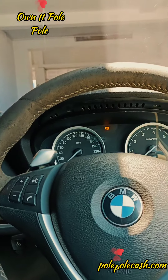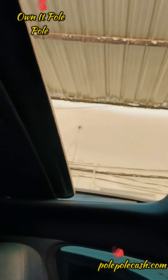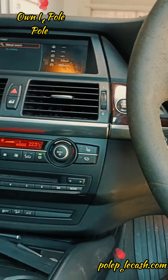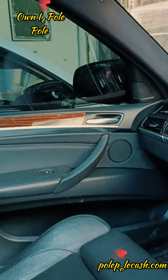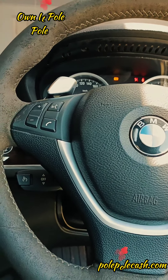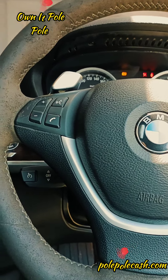It has a sunroof. Quite premium — 2012. For 3.4, I think that's very affordable.